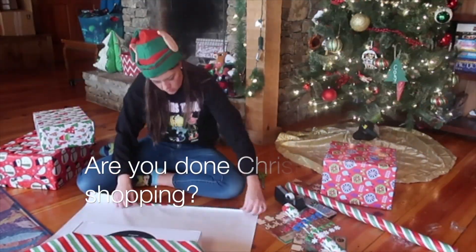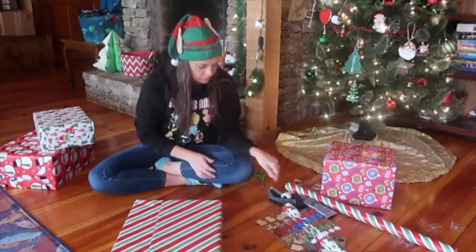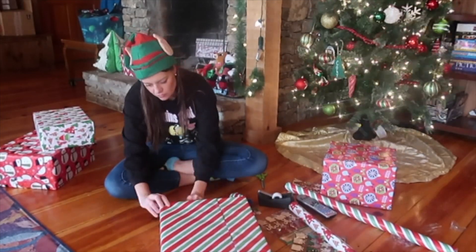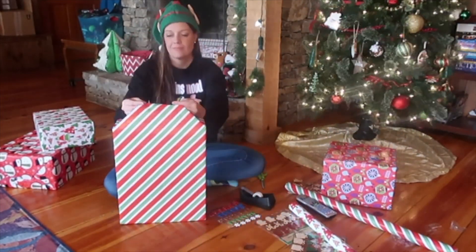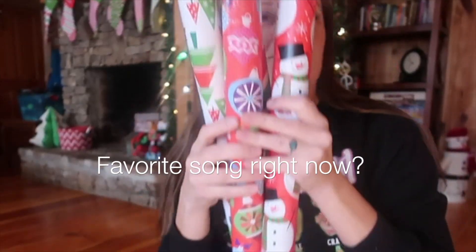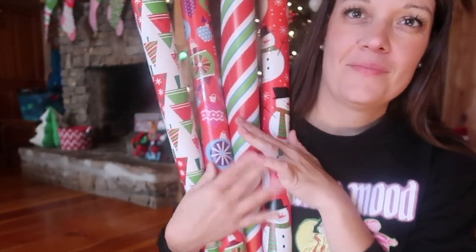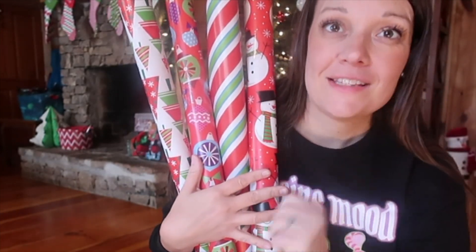Am I done with my Christmas shopping? Almost — I think I have a couple more things for a couple people, and then mailing stuff to family that don't live close by. Favorite song right now? Of course I love all Christmas music, but if I'm not picking a Christmas song, it's "Graves in the Garden" by Elevation Worship. I just love, love, love that song.